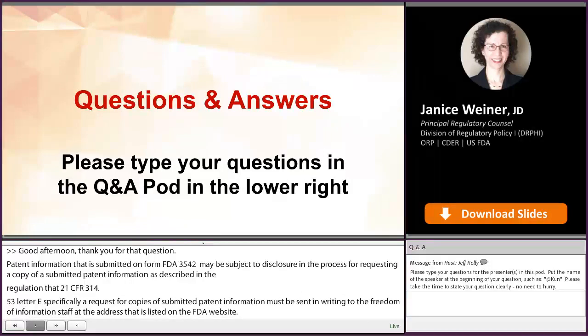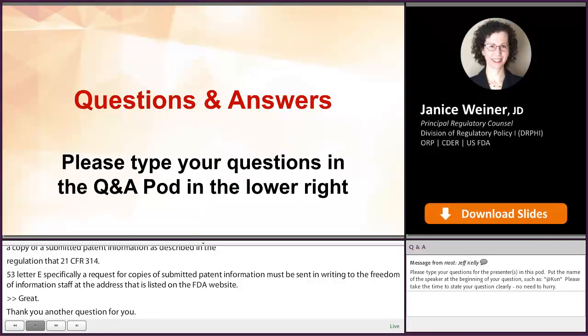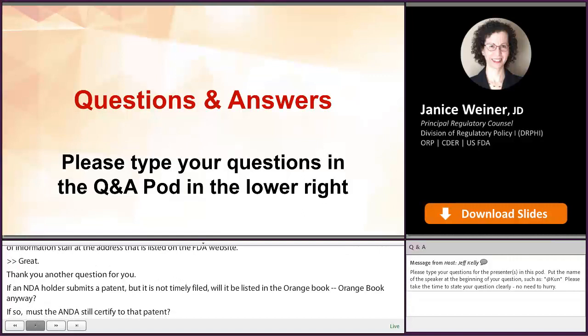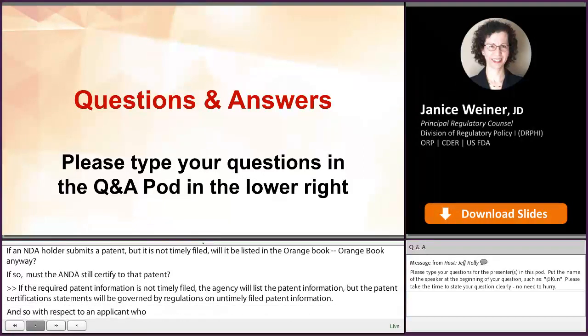We have another question for you. If an NDA holder submits a patent but it is not timely filed, will it be listed in the Orange Book anyway? If so, must an ANDA filer still certify to that patent? If the required patent information is not timely filed, the agency will list the patent information, but patent certifications or statements will be governed by our regulations on untimely filed patent information. With respect to an applicant who already has submitted an ANDA, if the ANDA contained an appropriate patent certification or statement before the submission of the untimely filed patent information, then that ANDA applicant is not required to submit a patent certification or statement to address the untimely filed patent information that is late listed with respect to their pending application.